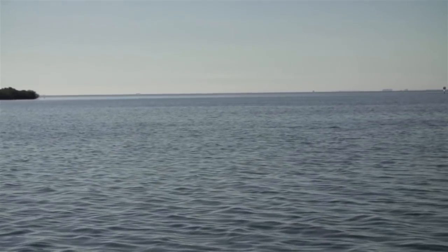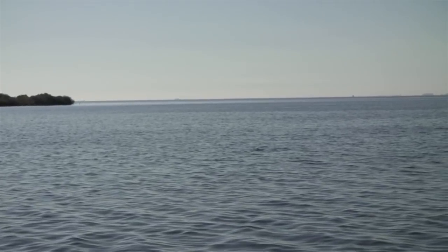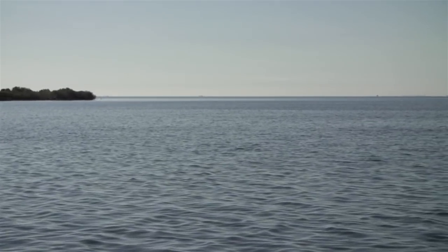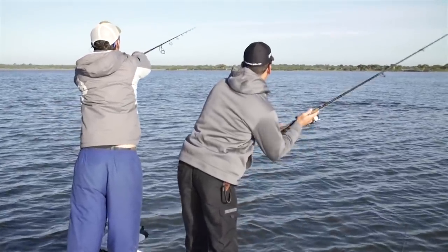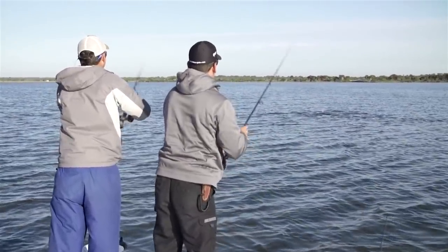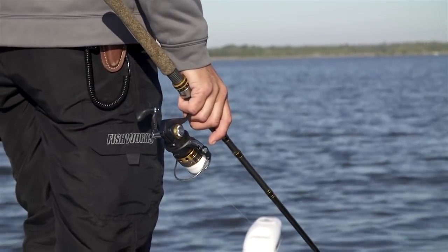Once Cameron got a little closer to these fish, he quickly realized they were black drum. Not only do they have schools of big red drum, they have these big schools of black drum - both equally fun to catch. We pushed these fish up and they kind of spooked a bit. It took a while to simmer down. But talking to Cameron, he said just give them some time and they'll find their little happy spot, settle down, and we'll be able to target them again.